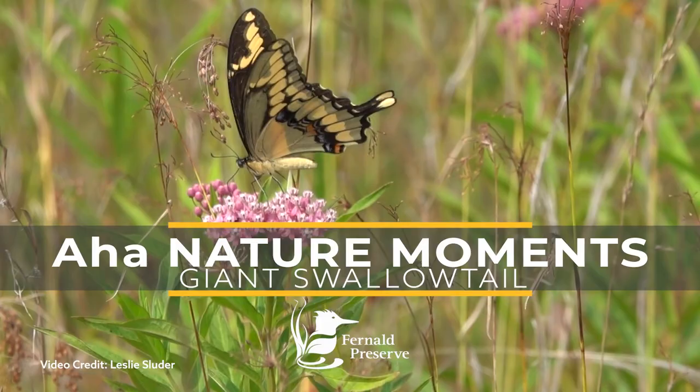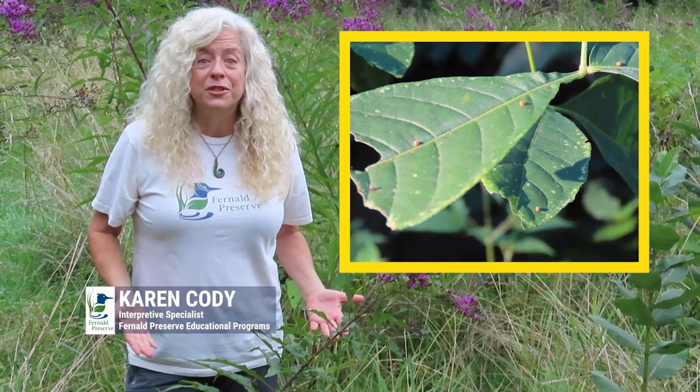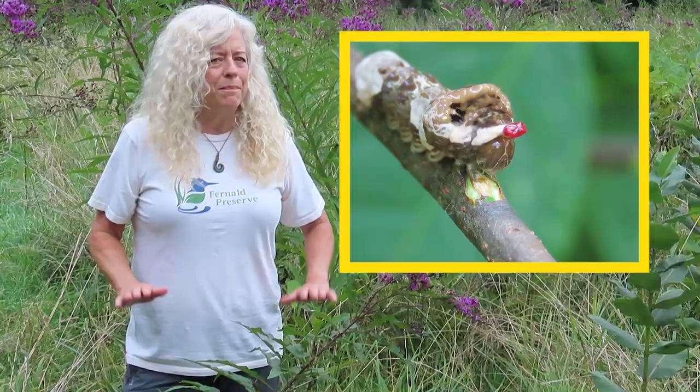The largest butterfly in North America is called a giant swallowtail, and it starts its life off in a tiny egg that looks just like an orange. When the caterpillar crawls out of the egg, it looks like bird poop. It can even pop this thing out of its head that looks like the forked tongue of a snake. Let's start from the beginning.